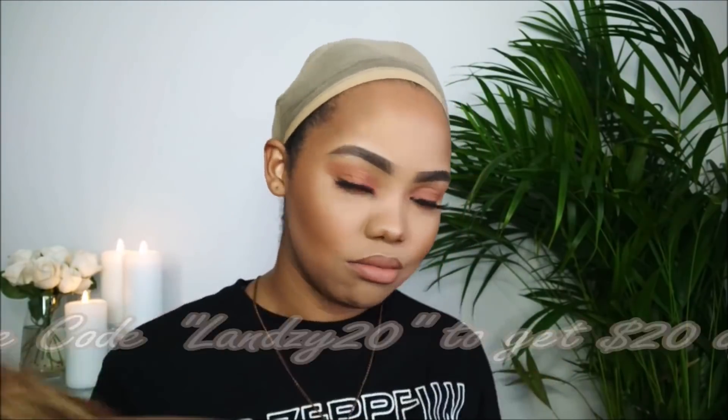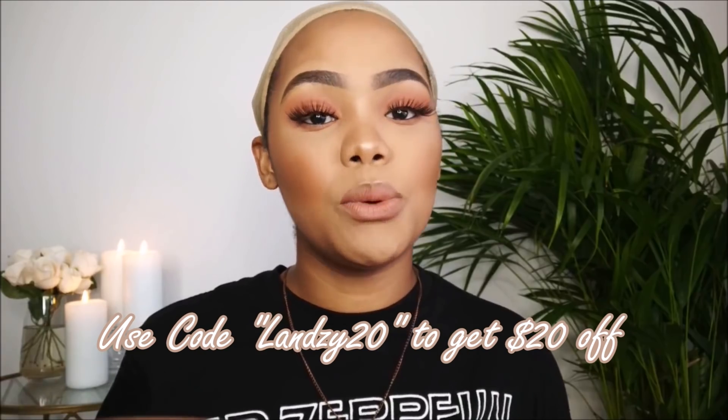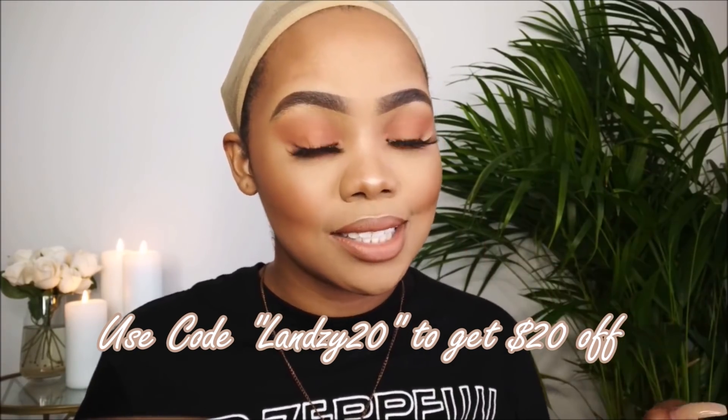I do have a discount code — you can use my code LANSY20 to get $20 off your purchase. Don't say I didn't tell you! $20 is a lot, especially when you have to pay for shipping.